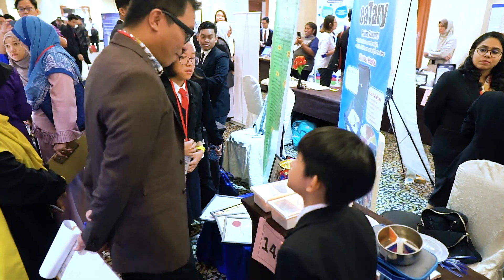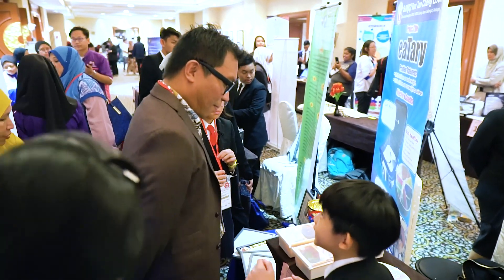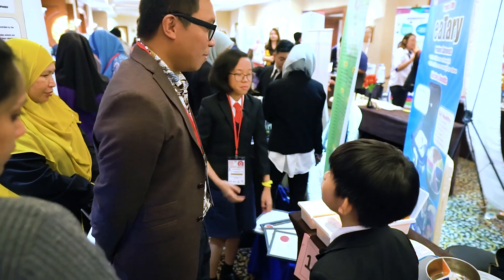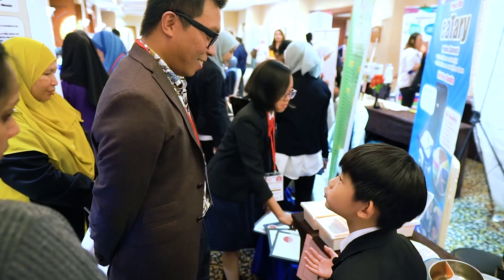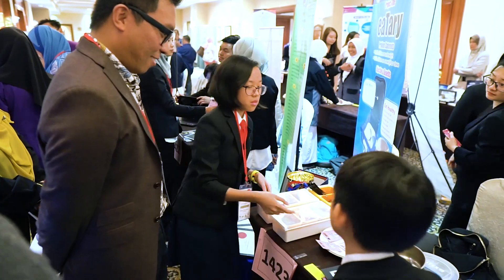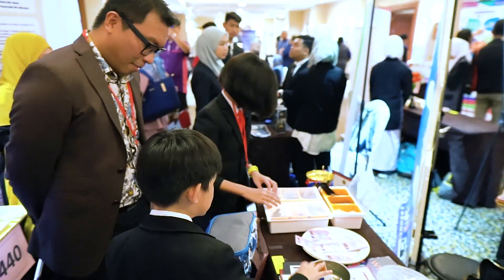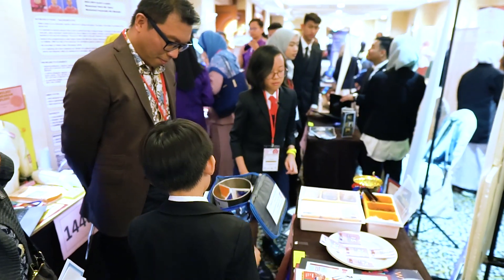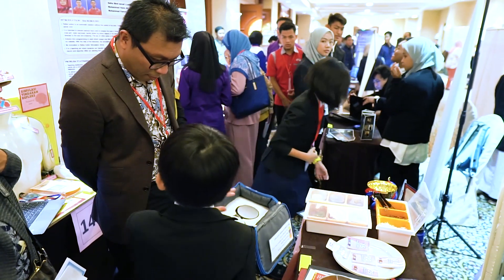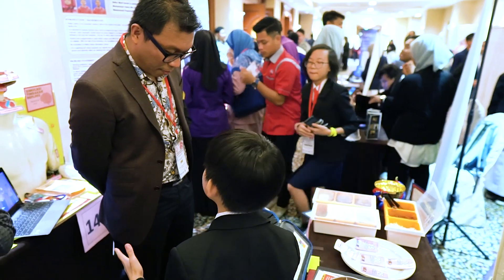Why 20 minutes? Research shows that it takes 20 minutes from the time we start eating for our brain to send out a signal to tell us that we are full. So we need to use 20 minutes. We have built in a timer here. When we take this container out of its casing, it will start to count, assuming that you are starting to eat.